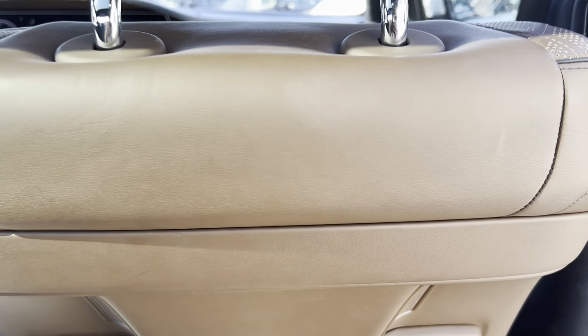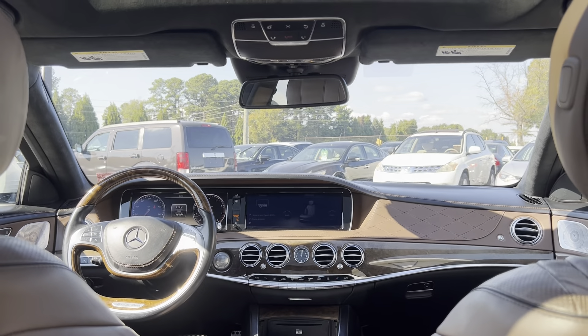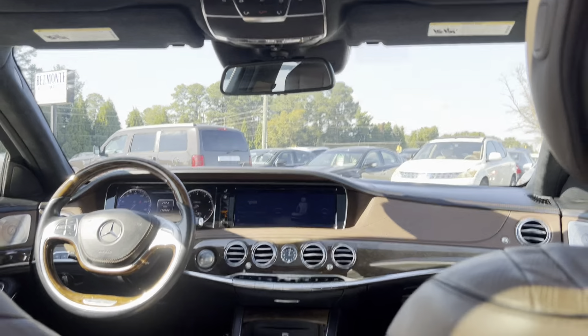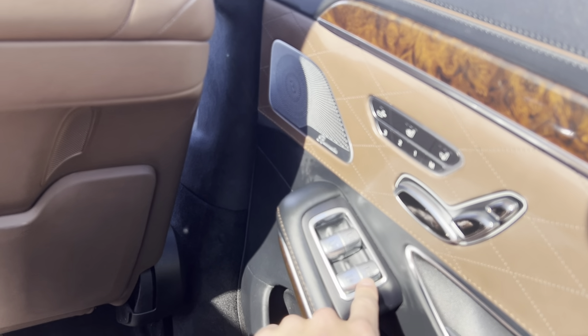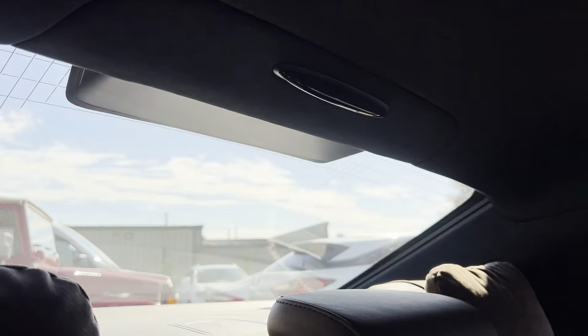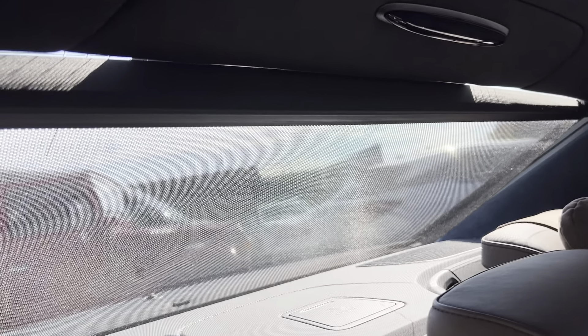Go ahead and hop in here — got some cool things to show you back here. Got a nice big sunroof as well as a nice little moonroof right here — that's awesome, it pretty much covers the whole top. And then you've got these buttons over here which can control the cover for it. You've got one for the side window here — it even covers up that little spot there. And then you've also got one for the very back, all controlled by the backseat passengers, which is really cool.